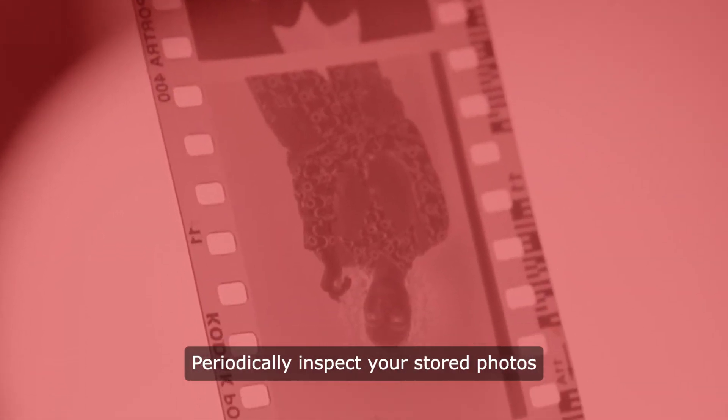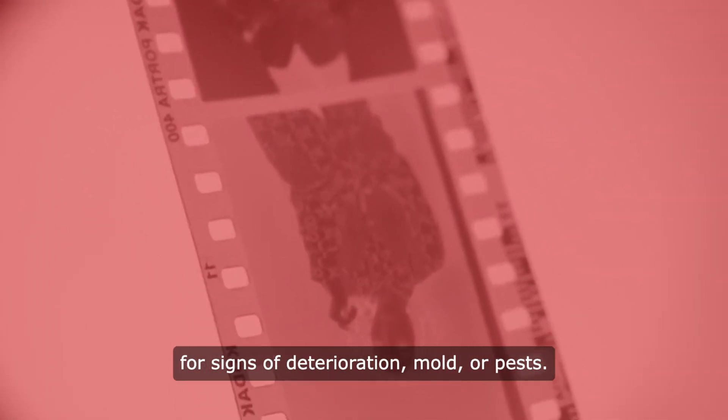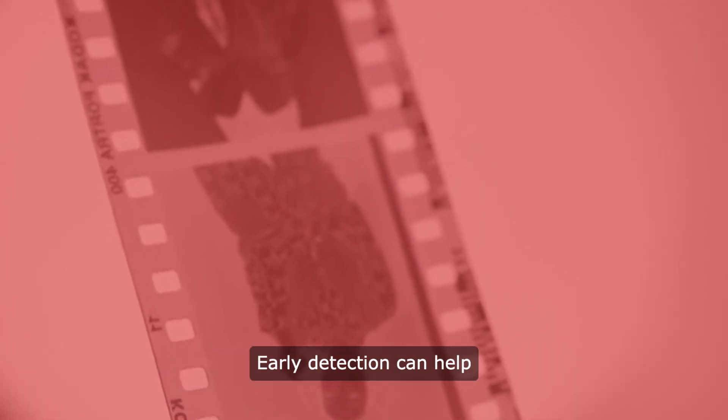Periodically inspect your stored photos for signs of deterioration, mold, or pests. Early detection can help prevent irreversible damage.